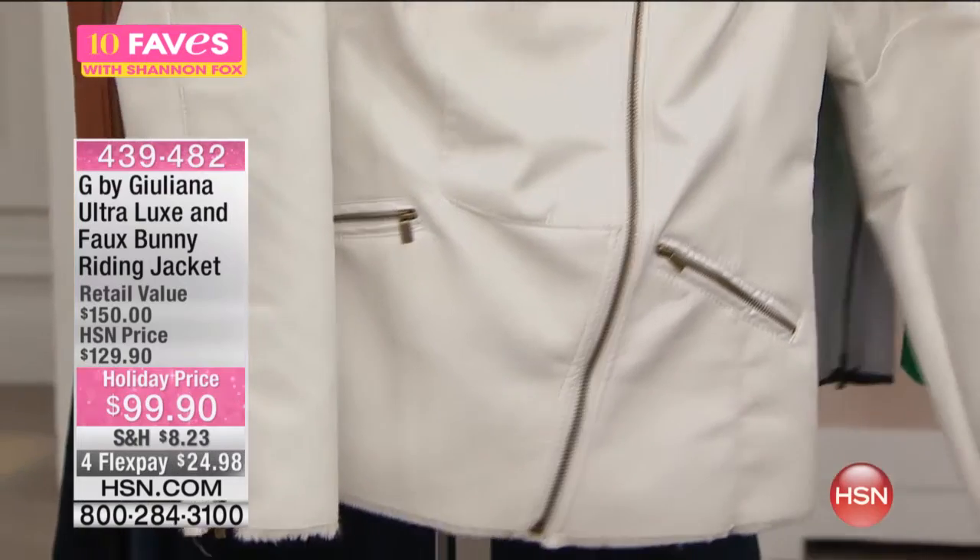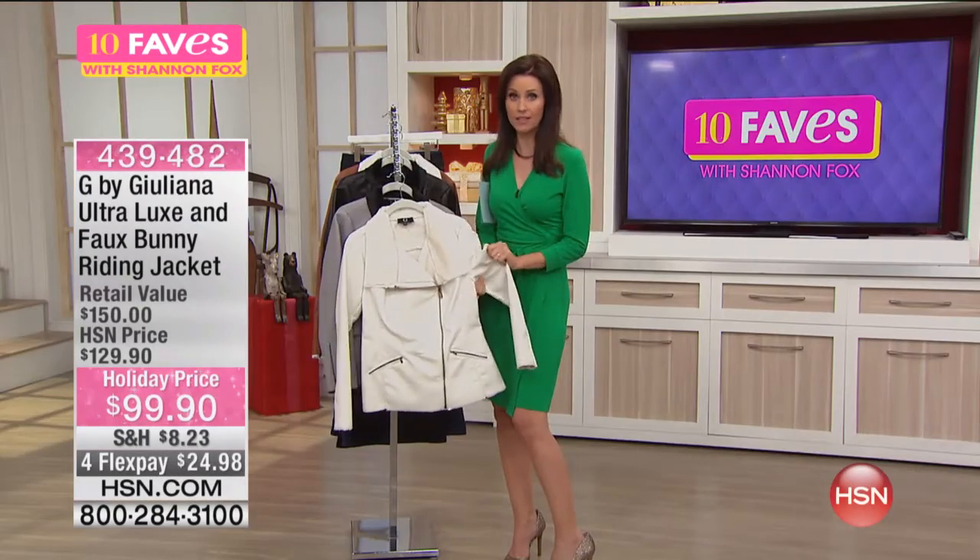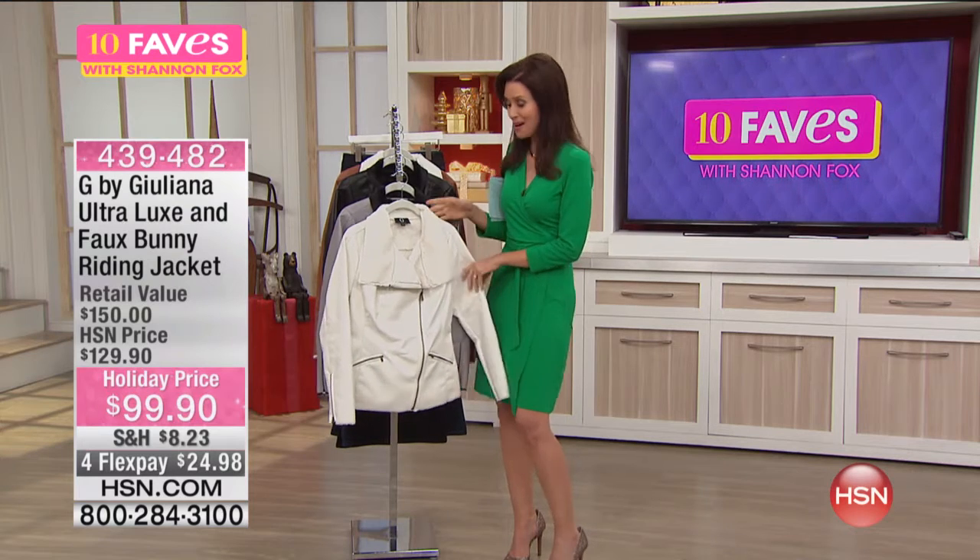Honestly, I cannot tell standing here — this is faux leather. In LA, we call it vegan leather. It's actually usually more expensive even than the real stuff.